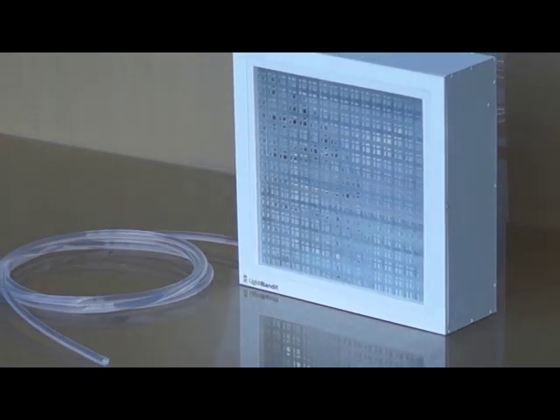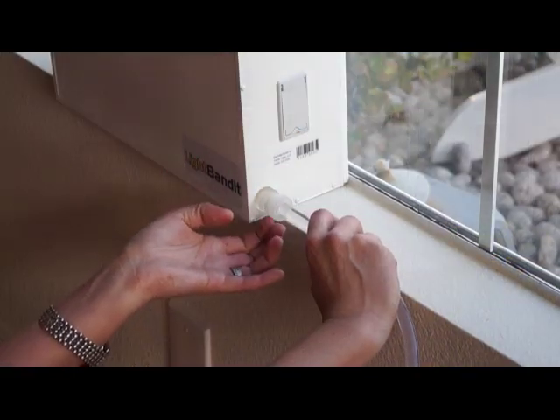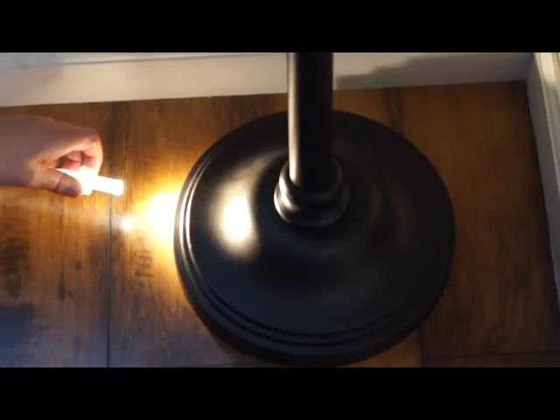Now with the Light Bandit, you can bring sunlight to all areas of your home. The Light Bandit installs easily on a window where it collects direct sunlight into clear optical fibers.